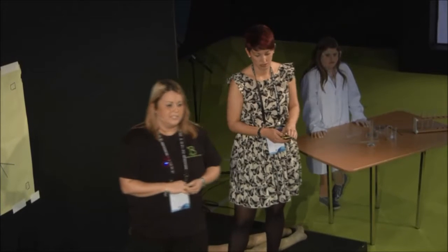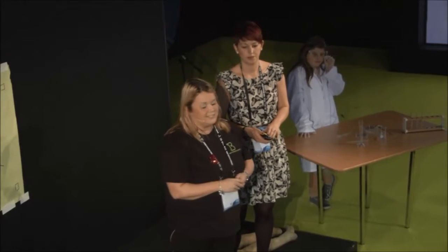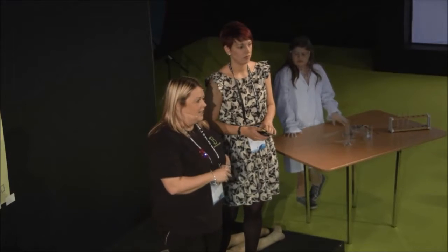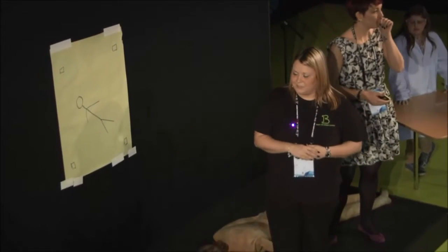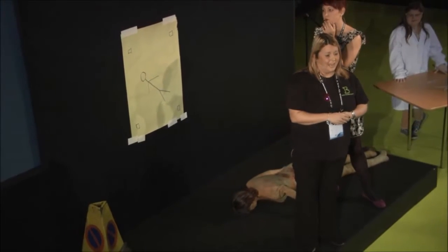What we're going to do today is just talk you through some of the different job roles that are involved with forensic science. As you can see, unfortunately we've had a bit of a demise on the stage and we've got some dummies that have had an unfortunate end. We've got some lovely helpers here today that are going to help us around some of the different jobs and hopefully you'll be able to see them in action.